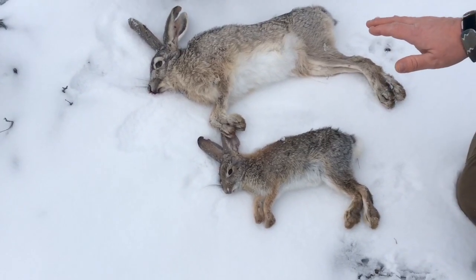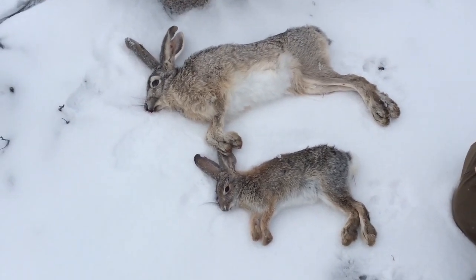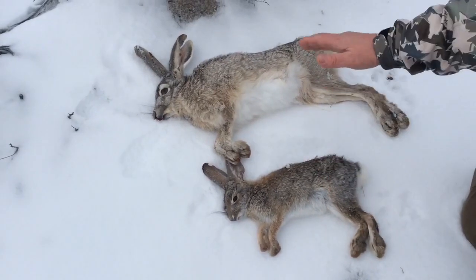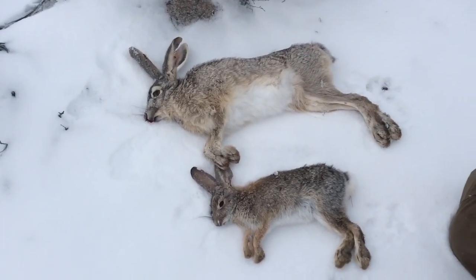Now it's really important to know the difference between these two, especially here in our state, because the cottontail is protected and has a season, while the jackrabbit you can hunt all year long.